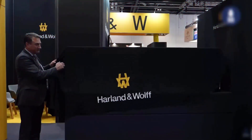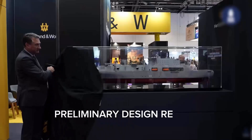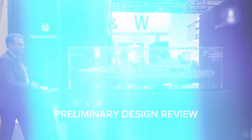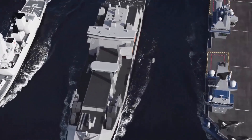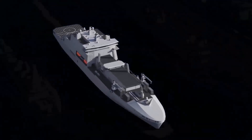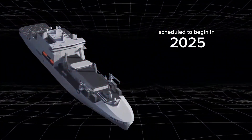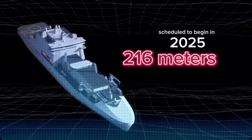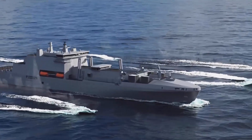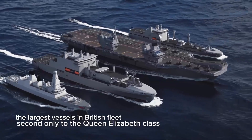The Fleet Solid Support Program of the UK Royal Fleet Auxiliary has successfully completed its preliminary design review. The program now enters its detailed design phase, and construction of the first ship is scheduled to begin in 2025. At 216 meters in length each, they will be among the largest vessels in the British fleet, second only to the Queen Elizabeth class aircraft carriers.